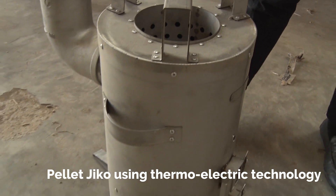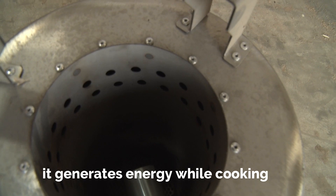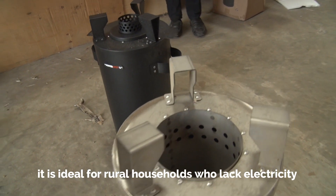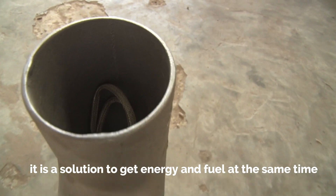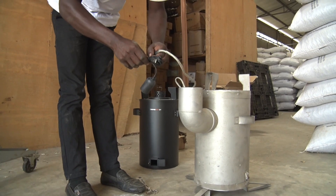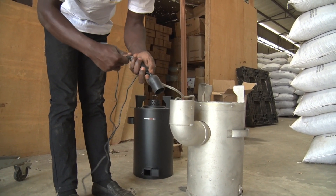These GIKOs use thermoelectric technology, which allows the GIKO to generate energy while cooking. So we can say it is free energy. Because by using this GIKO and buying the pellets, you are able to light up to 10 bulbs, charge phones, power radios, fans, and things like that. As you know, there are a lot of people in rural areas who are off-grid. So this is a very good solution to get energy without paying for power. In fact, there are many, many areas that don't have access to the grid, and it's also cheaper than charging.